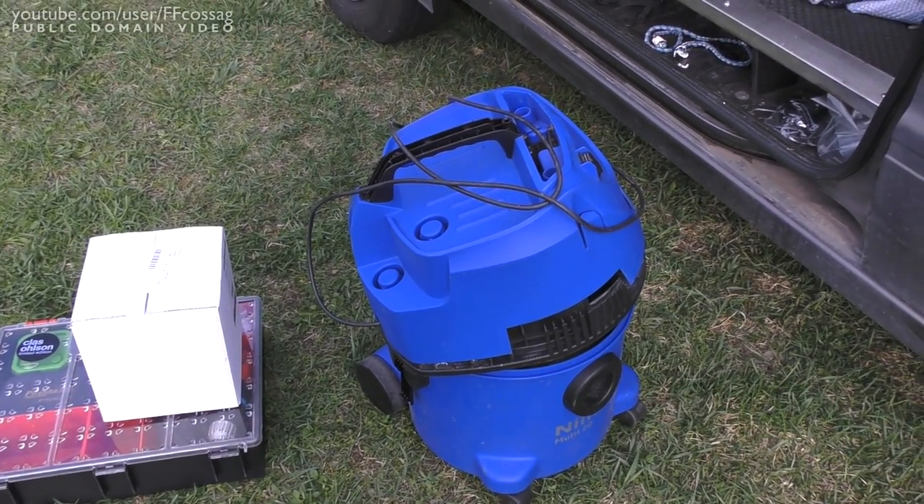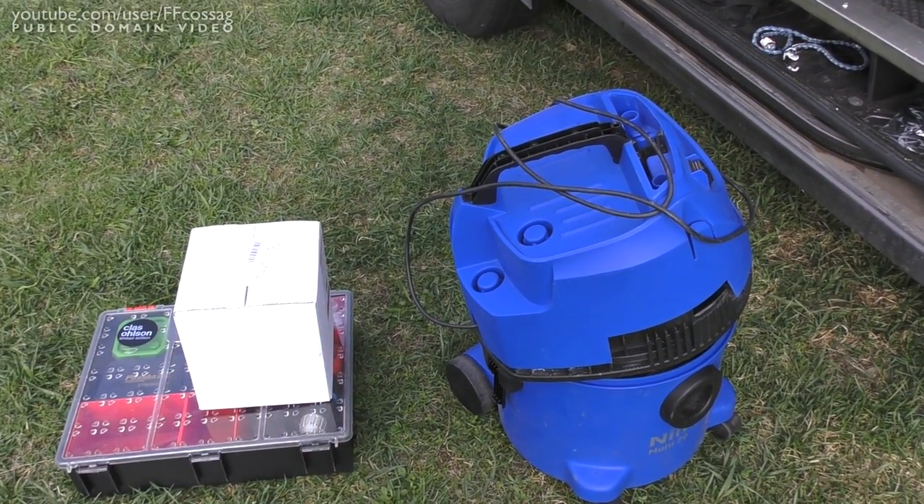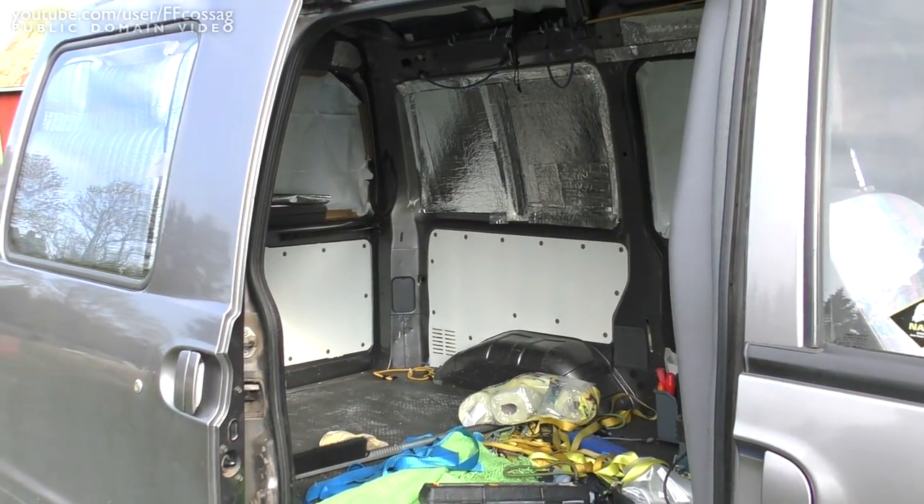Broken vacuum cleaner with a new motor. Van life ahead.